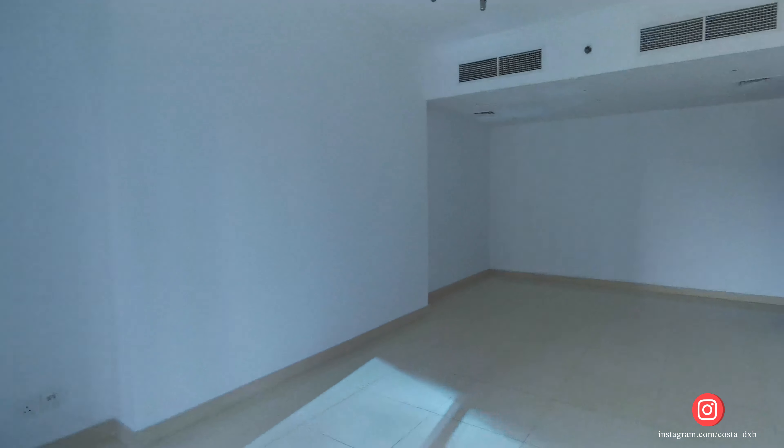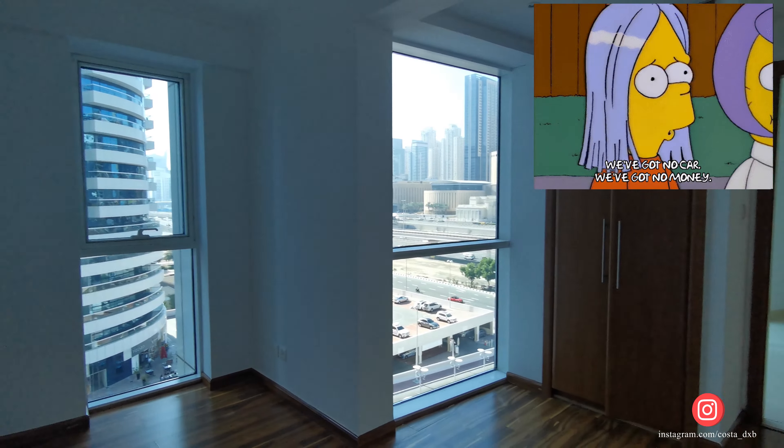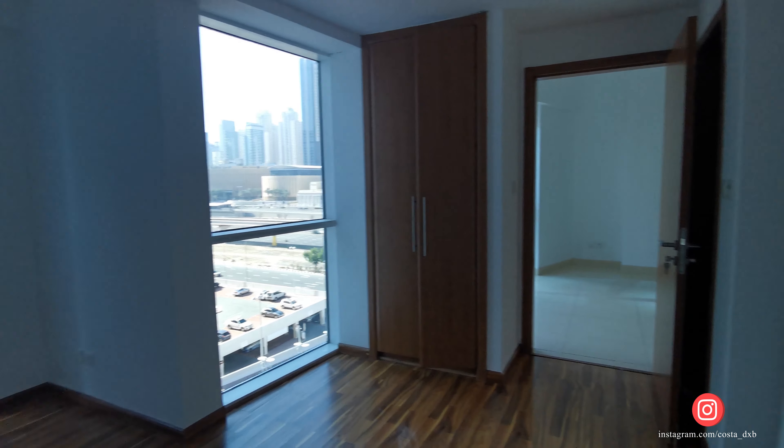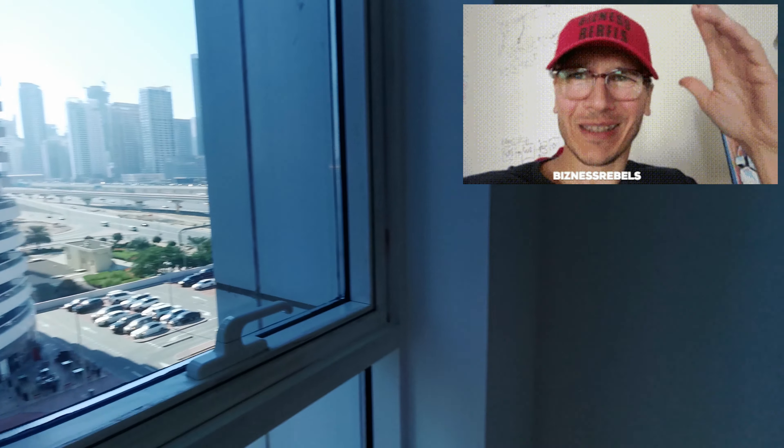By the way, the location of this building is quite nice — it's next to a metro station, so if you're working in Marina or don't have a car, it's a good building to stay. And the quality of the building is above average.